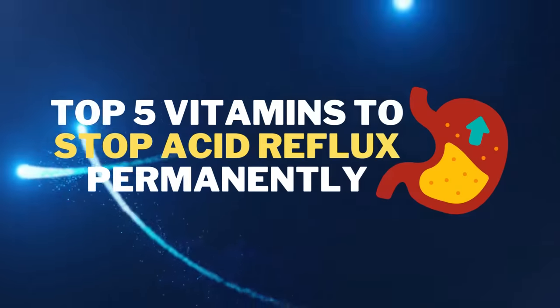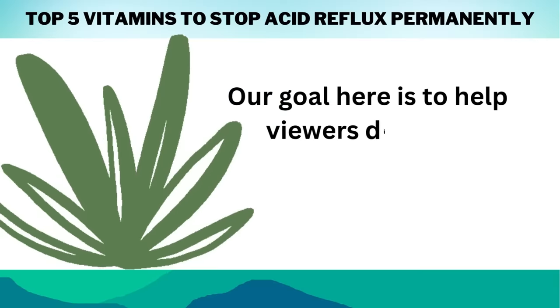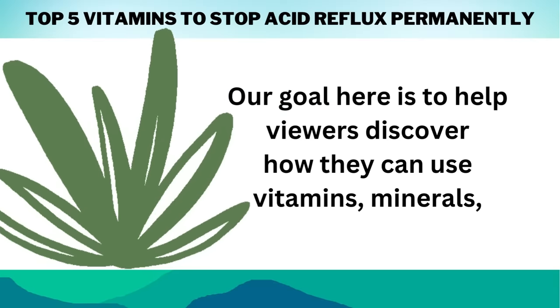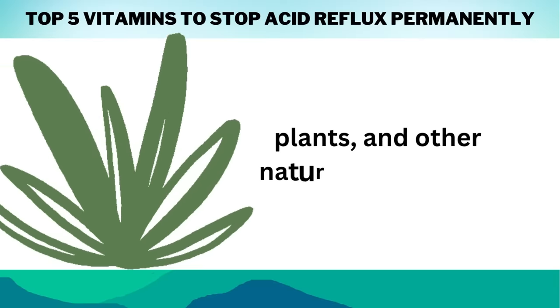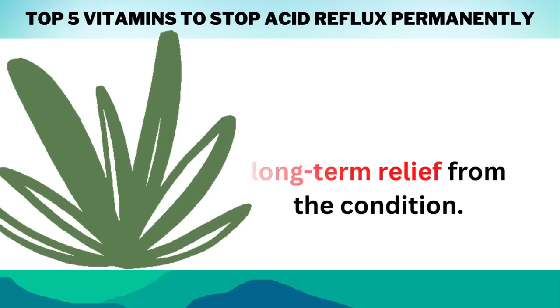Welcome to our video about the 5 Vitamins to Stop Acid Reflux Permanently. Our goal here is to help viewers discover how they can use vitamins, minerals, plants, and other natural substances to manage their acid reflux and find long-term relief from the condition.